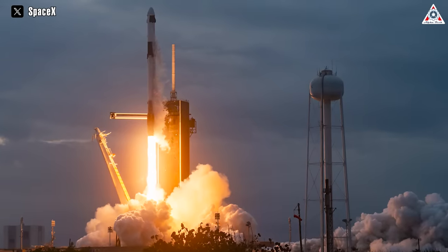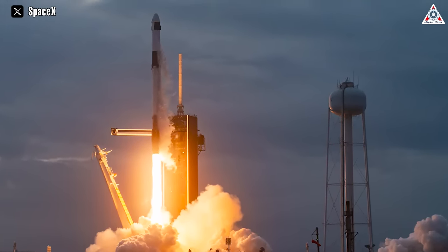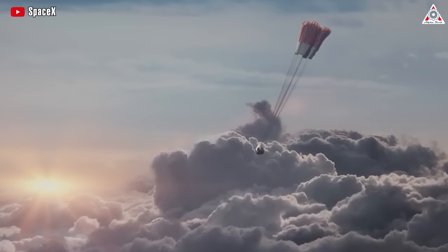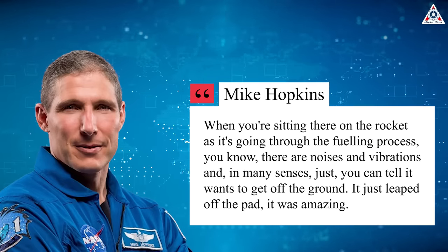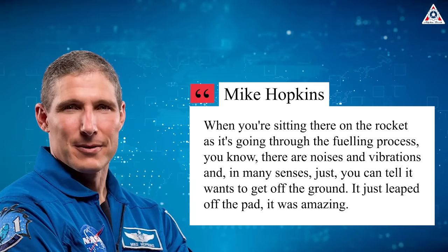The Crew Dragon lifts off from Florida's Kennedy Space Center on a version of SpaceX's Falcon 9 rocket adapted for astronauts. In the event of an emergency on the pad or during the climb to orbit, the launch escape system will fire to propel the capsule and its crew away from the rocket, and parachutes are then deployed to bring astronauts down safely. NASA astronaut Mike Hopkins, who joined the Crew-1 mission, echoed Noguchi's excitement: "When you're sitting there on the rocket as it's going through the fueling process, there are noises and vibrations — you can tell it wants to get off the ground. It just leaped off the pad. It was amazing."